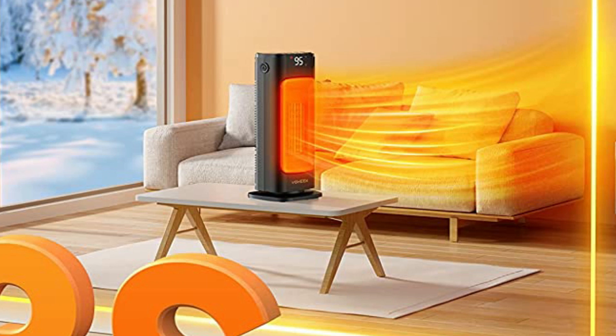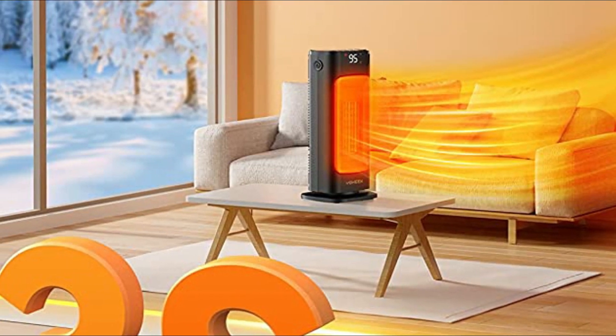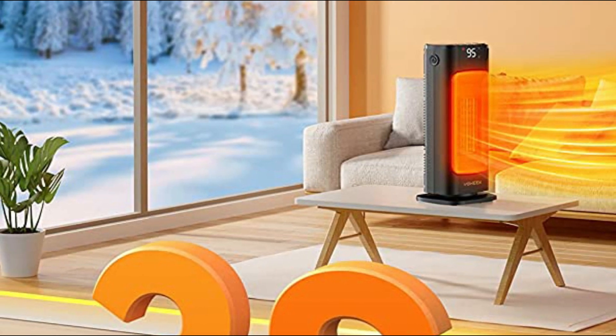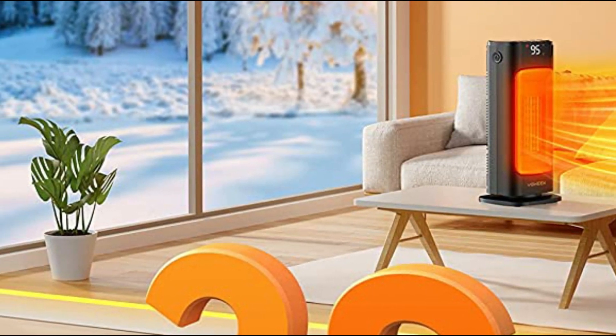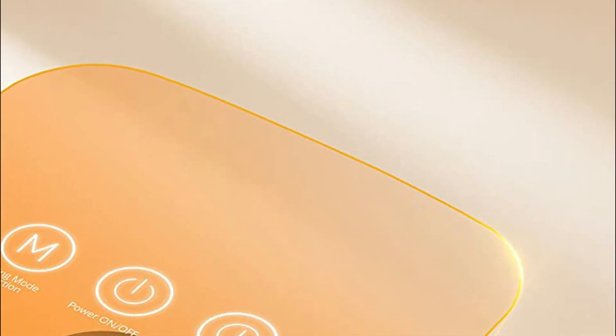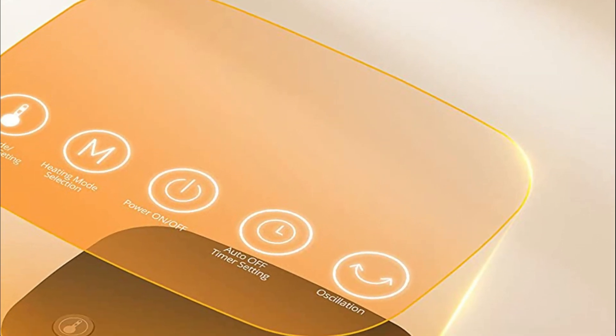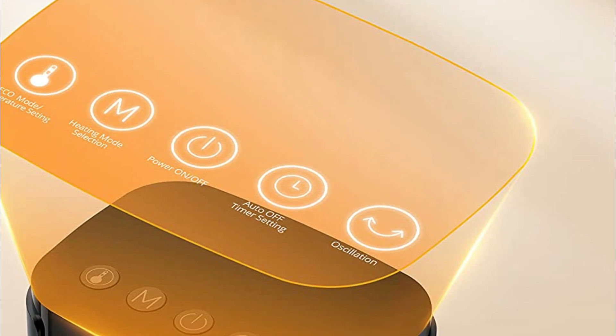or hot yoga studio — is covered. Additionally, the heater offers three timer modes, high or low heat settings, and an adjustable thermostat ranging from 41 to 95 degrees Fahrenheit in Eco mode. With the remote control, you can adjust the timer from 1 to 12 hours and enjoy a warm and comfortable sleep throughout the night.